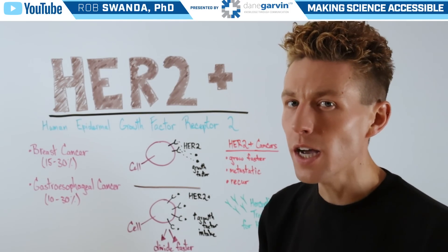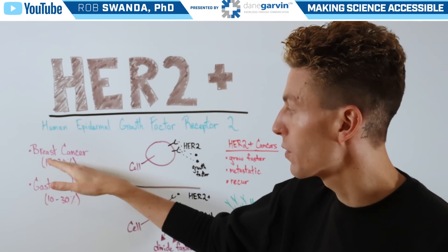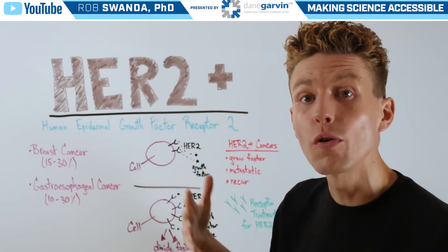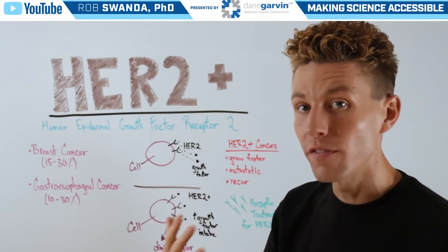It can be very common in breast cancer, where HER2 overexpression accounts for about 15% to 30% of cases, or in gastroesophageal cancer, where overexpression of HER2 accounts for about 10% to 30% of all cases.